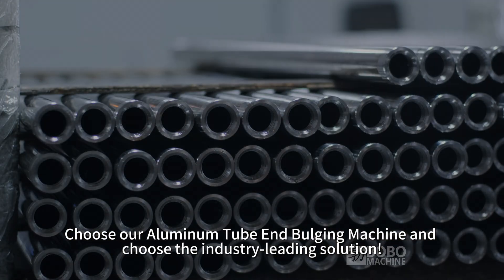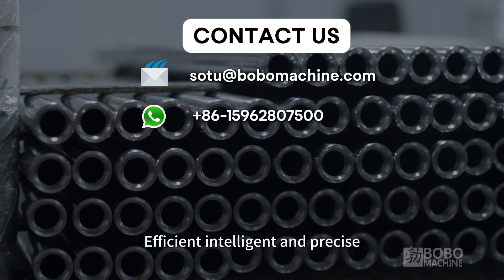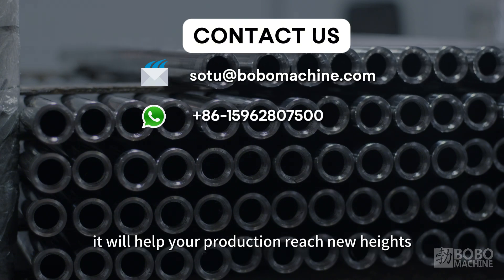Choose our aluminum tube end bulging machine and choose the industry-leading solution. Efficient, intelligent and precise, it will help your production reach new heights.